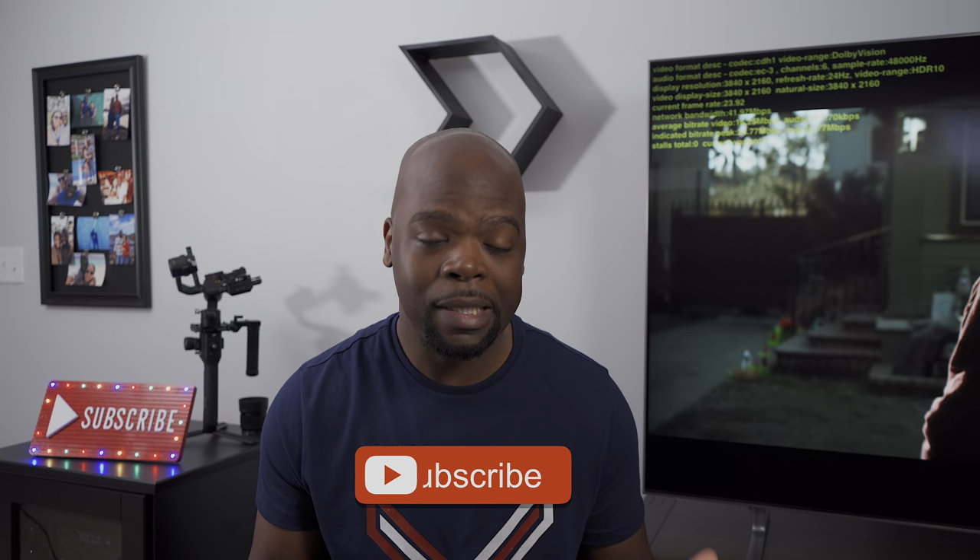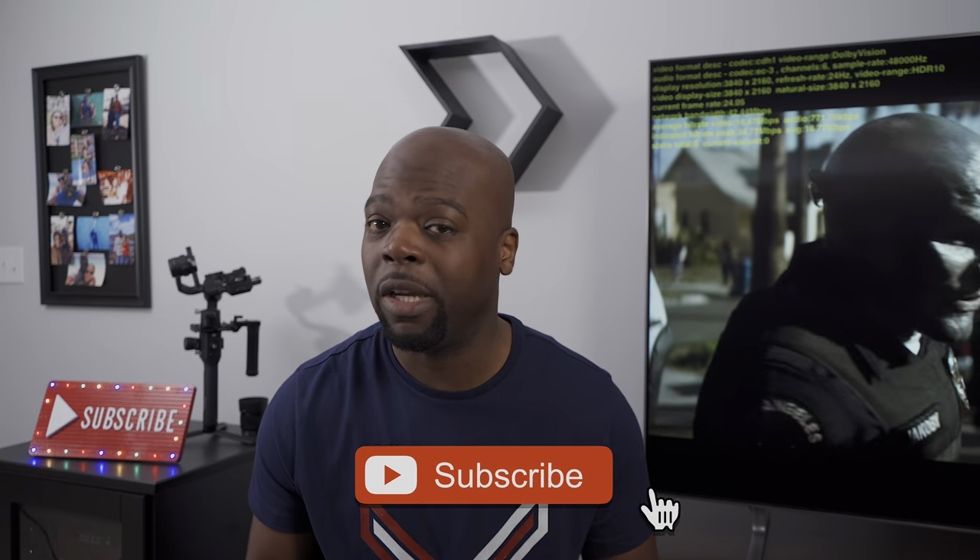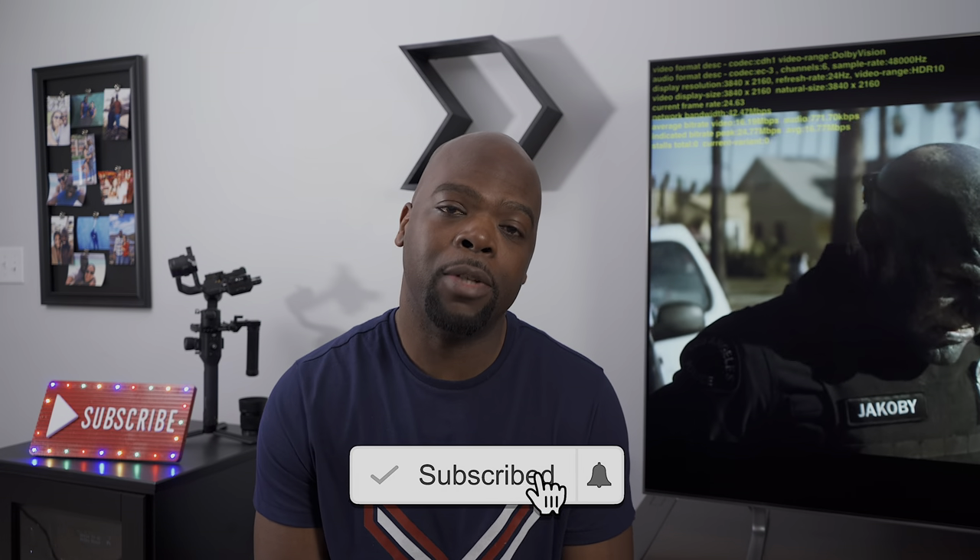Hey guys, it's the Villaman here — home theater enthusiast and all-around tech lover. On this channel we bring you the tech of entertainment, so if you're into that kind of stuff then hit that subscribe button and come along for the ride.